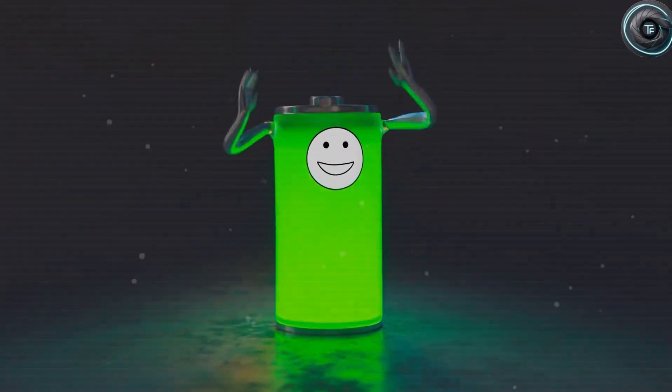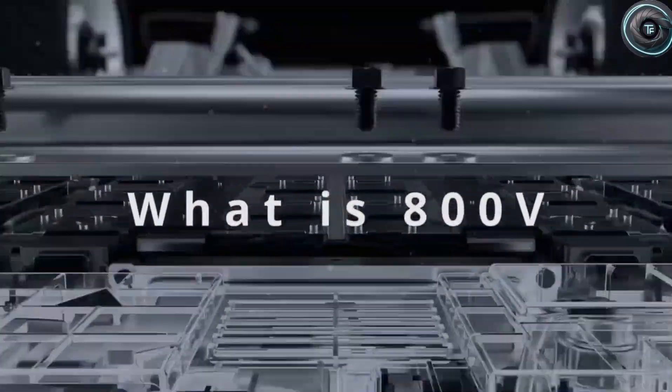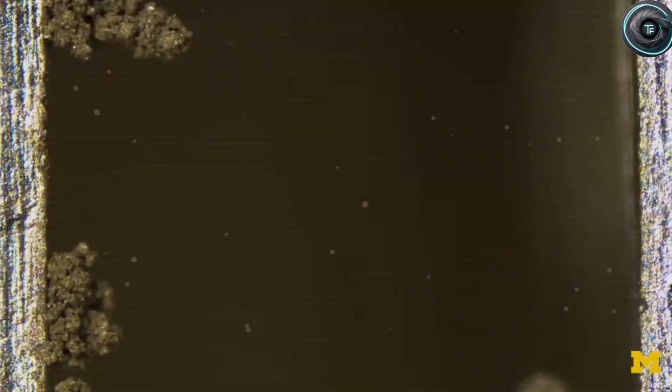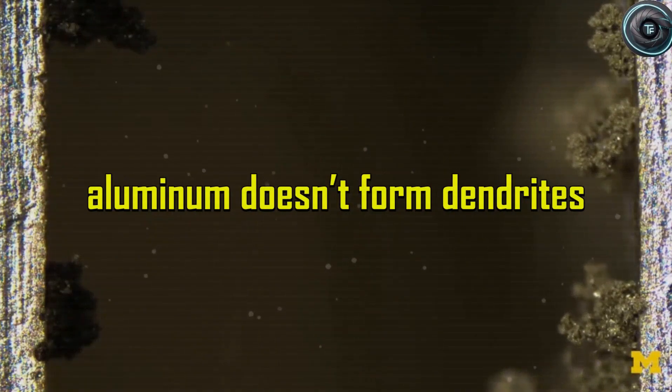That means charging speeds that blow past anything seen in EVs today. No heat spikes, no runaway reactions, no cooling systems screaming to keep up. In tests run by Graphene Manufacturing Group and the University of Queensland, these cells fully charged in less than one minute — not once, but repeatedly.